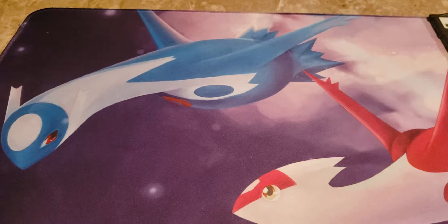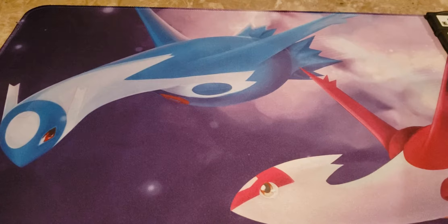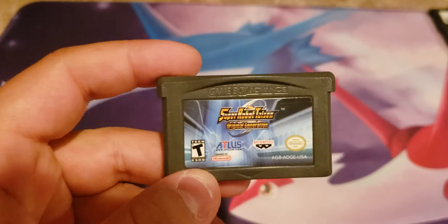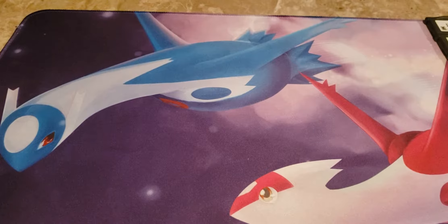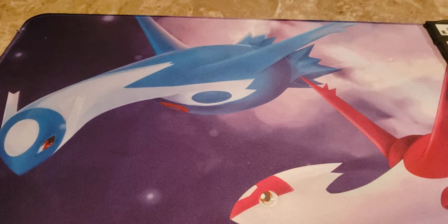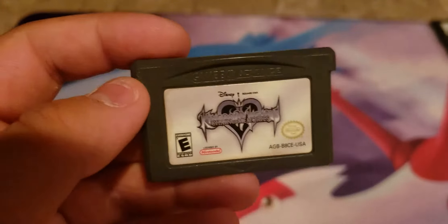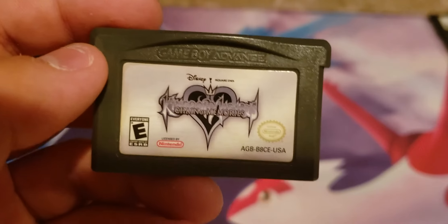Here's the Sword of Mana cartridge. And then here's maybe a game not many of you are familiar with — Super Robot Wars: Original Generation. I'm a big Atlus fan and a big Gundam fan, so of course this made sense to pick up. This one I actually got about three weeks ago at a local GameStop. And that's Kingdom Hearts: Chain of Memories. I used to never be a Kingdom Hearts fan — I only played the first one because my cousin Jonathan had it.